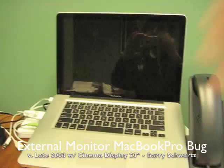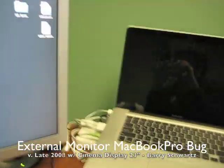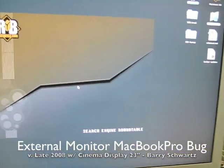My MacBook Pro — I leave it open just so it stays cool — is hooked up to my Apple Cinema Display 23-inch. So to replicate this, I basically went ahead and set my sleep mode to go to one minute. It should be hopefully any second now.